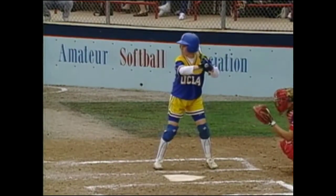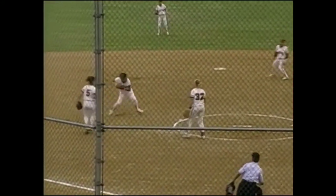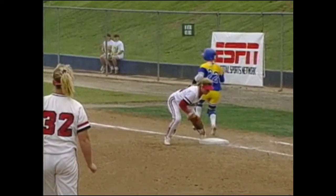Espinosa and the whole Wildcat infield was in — they expected it. Here we see the slap on to the furthest infielder, that being Laura Espinosa. You cannot have any wasted motion, and still Evans beats Espinosa's throw by about a half a step.